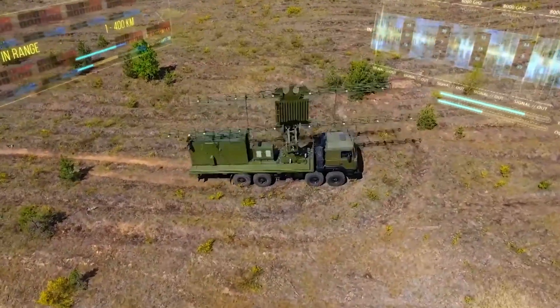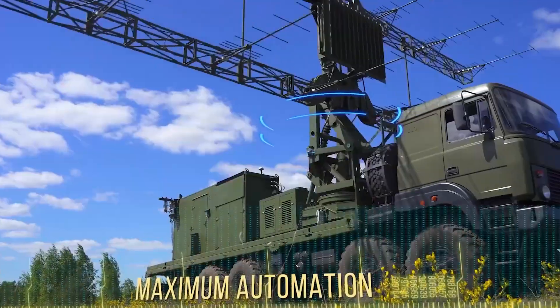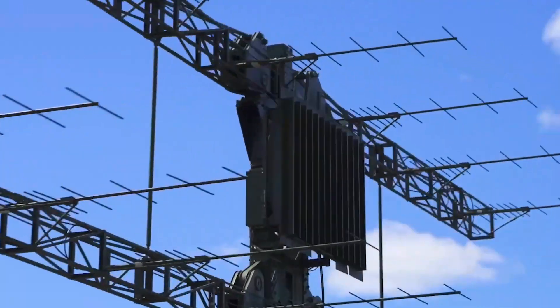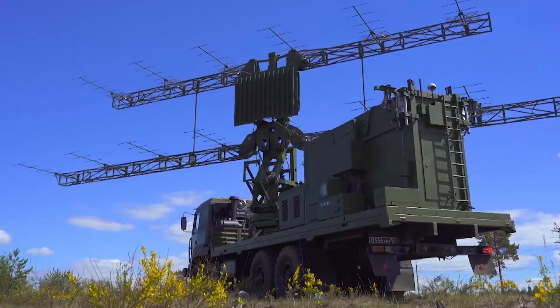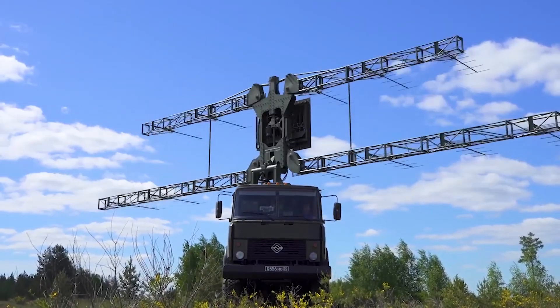This radar can track, find and identify air objects by their range and direction. It's also equipped to integrate with automatic and manual control systems, making it useful for signal intelligence. Plus, it can gather extra flight info from airborne transponders. This makes the P-18-2 radar a flexible and powerful tool for radio engineering units.